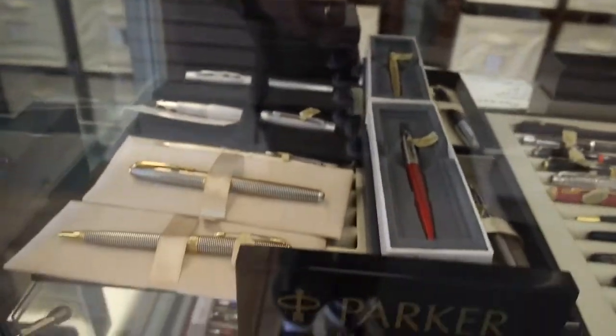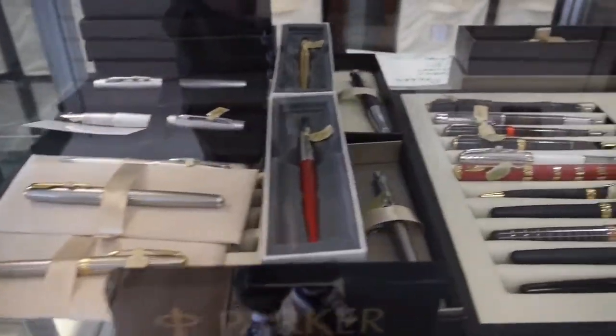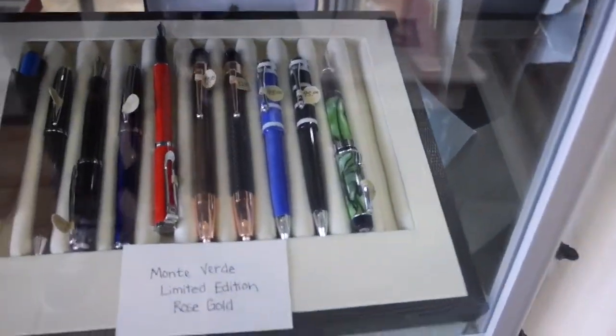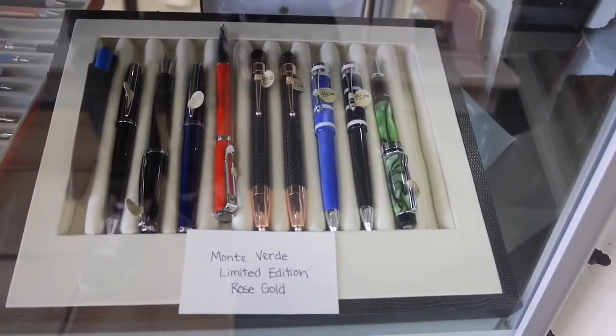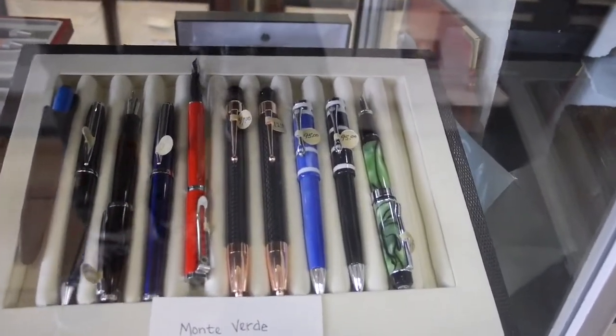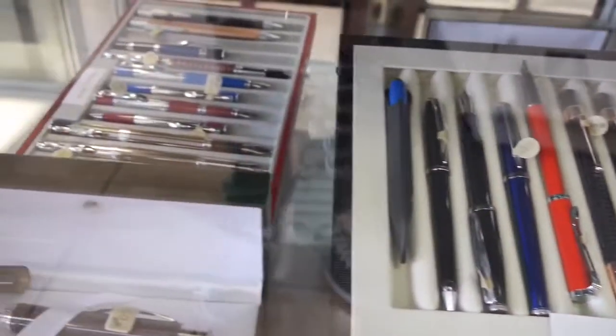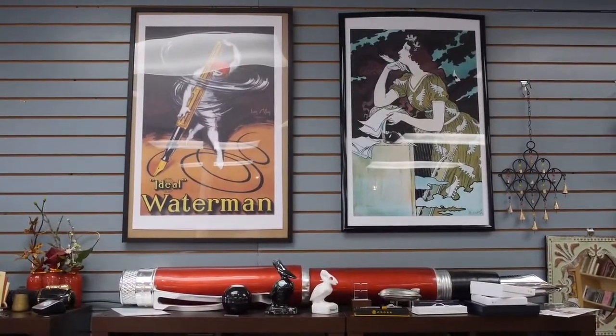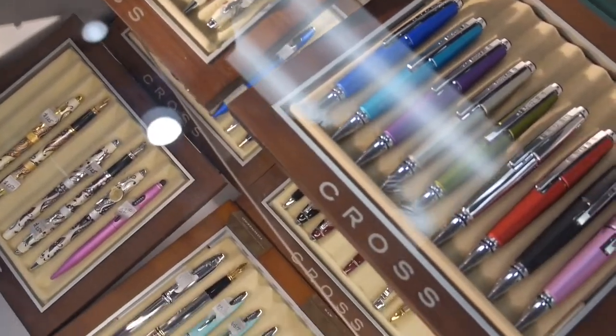And Parkers — the whole line of Parkers. And Montverde, limited edition, rose gold. And here's a whole other lineup of Cross pens right here.